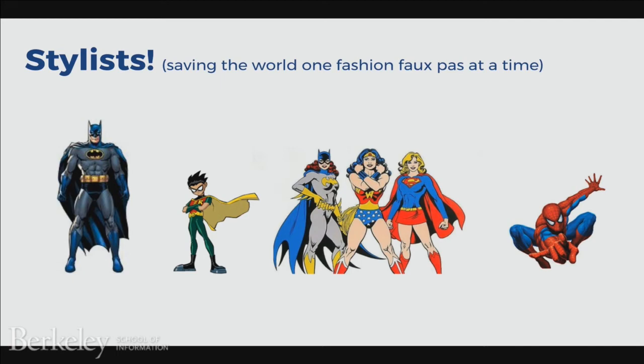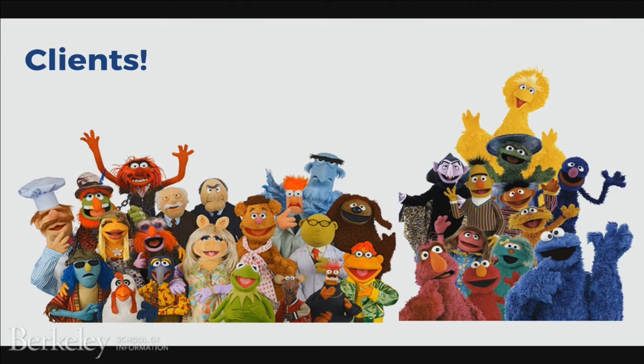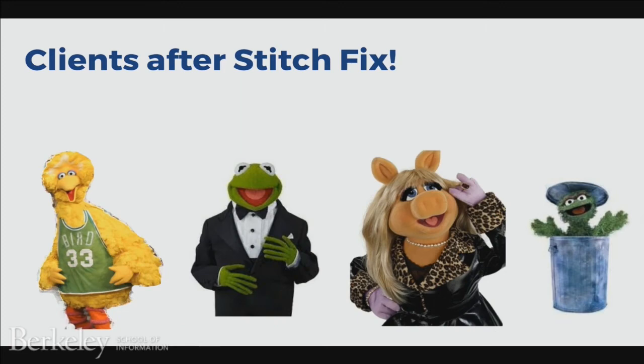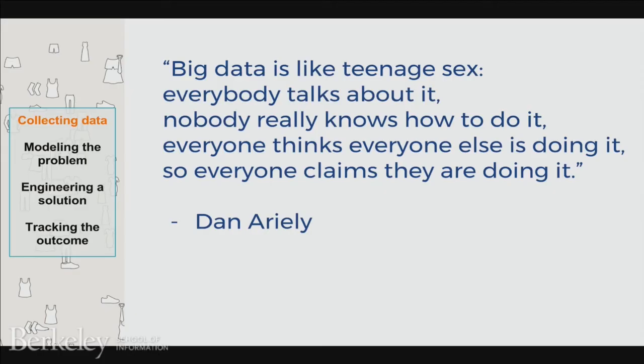For the purpose of this presentation, our stylists are superheroes saving the world one fashion faux pas at a time, and our clients are Muppets and Sesame Street characters. I have a very unhealthy obsession with Cookie Monster, so I have to incorporate him into every talk. There are far more clients than there are stylists, so every stylist ends up styling multiple clients. What we want to figure out is how to match our stylists to our clients so that our clients can be their best self — whether you want to be more sporty like Big Bird, more glamorous like Miss Piggy or Kermit, or fashion-forward and edgy like Oscar the Grouch.